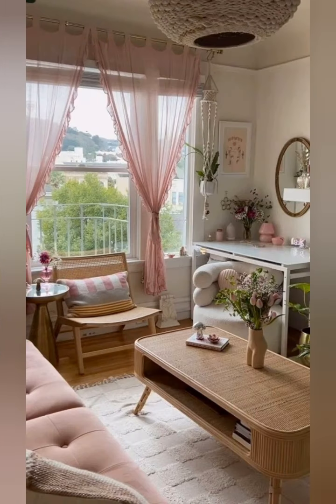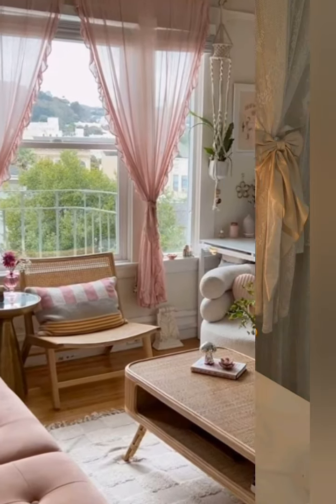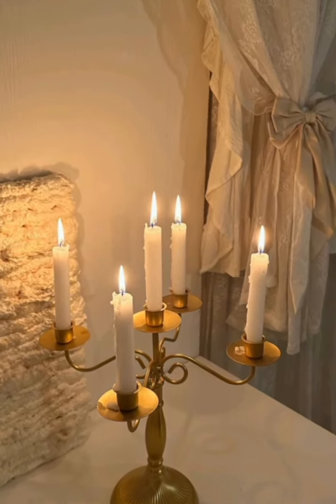Furniture: vintage cottage interiors feature furniture with a rustic or weathered appearance. Thanks for watching my videos.